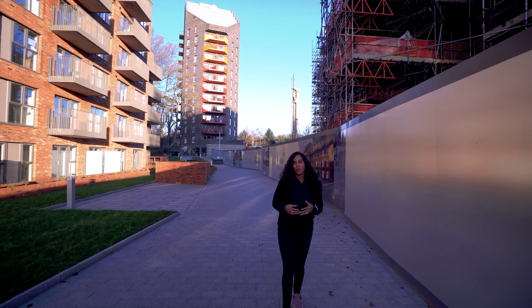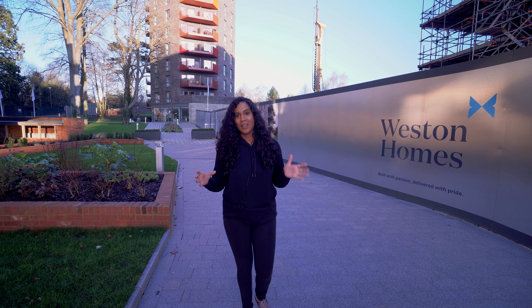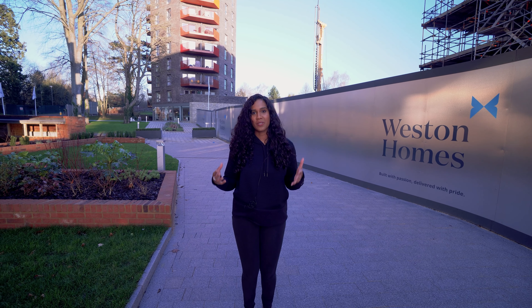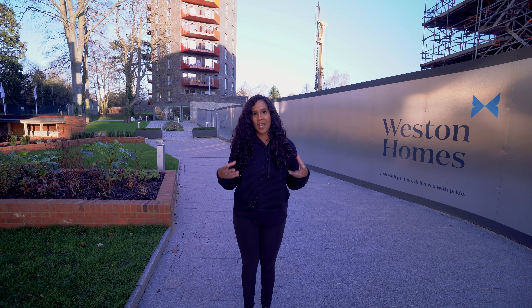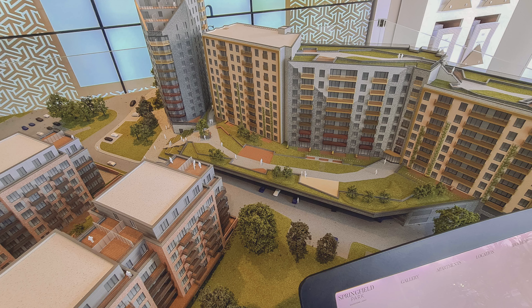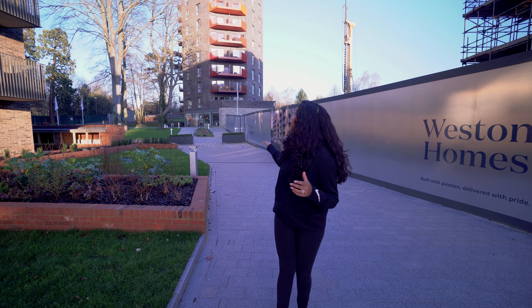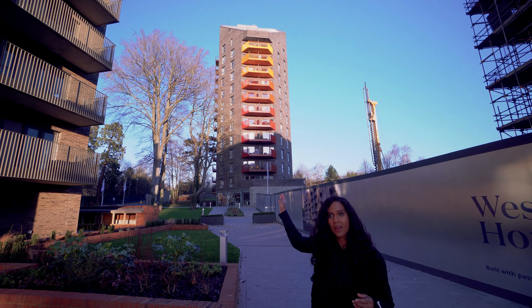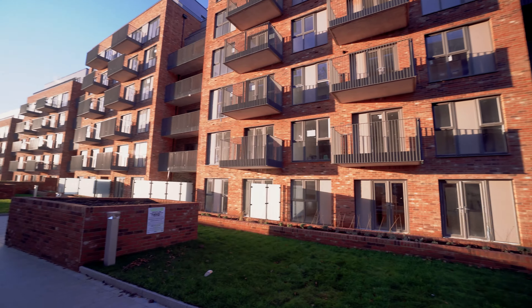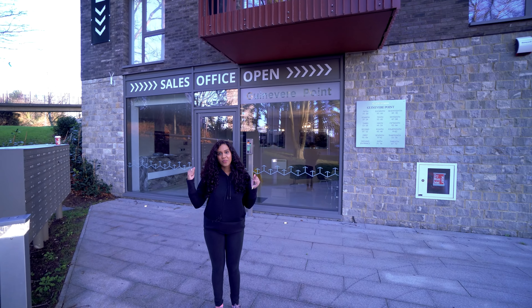Previously we've purchased from Redrow and Barratt's. It's very much in the style of London-style living, which is one of the appeals. In total there are about nine apartment blocks in the development. Currently this building is occupied and another one, and they're starting to fill in with new residents this year.